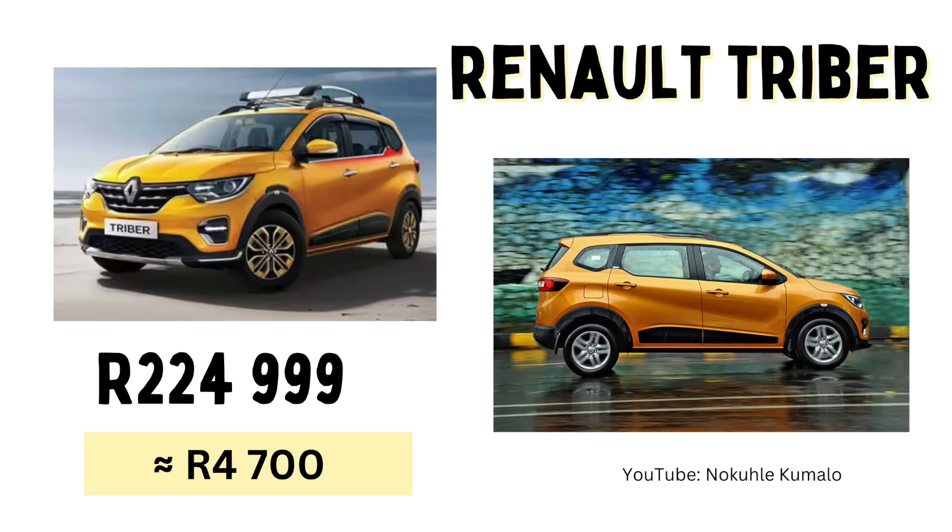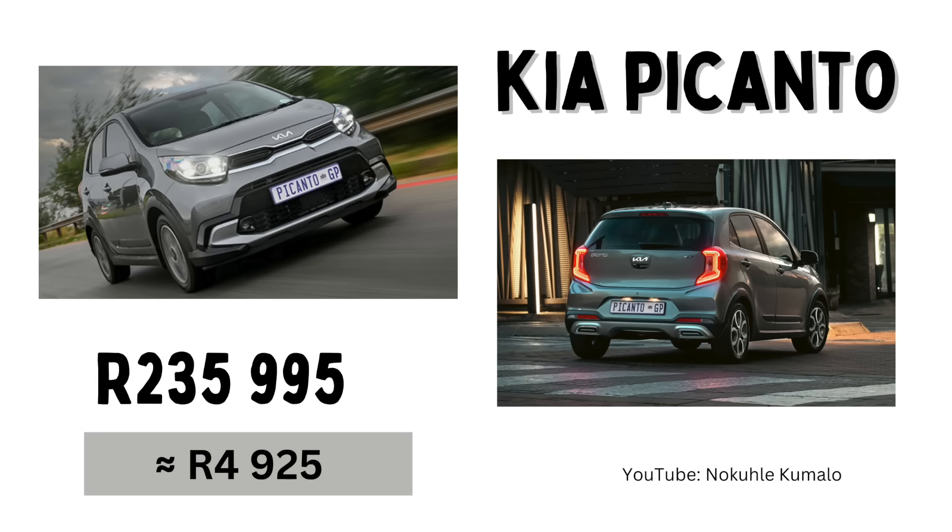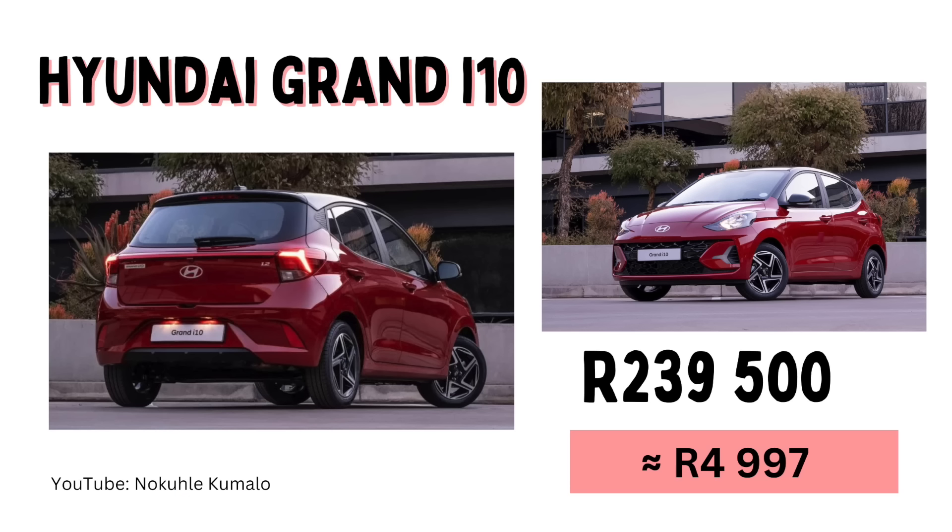Number eight we've got the Renault Triber at R224,999 with a monthly installment of R4,700. Also from Renault, if you're a brand person, the Renault Kiger is R239,999 with a monthly installment of R5,007. At number nine we have the Kia Picanto at R235,995 or a monthly installment of R4,925. And at number ten we have the Hyundai Grand i10 at R239,500 or a monthly installment of R4,997.